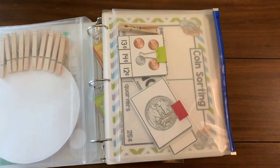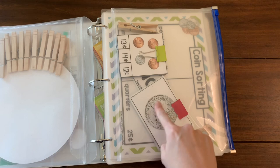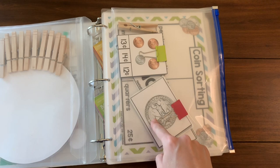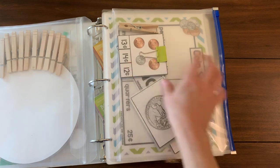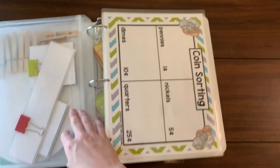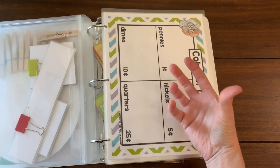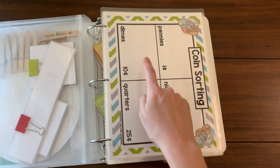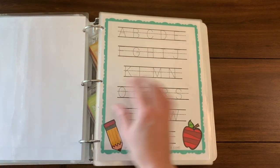Here are some fun money activities that I found from a couple of different sites — I will link to everything in the blog post. In here I have some money puzzles; I love these because the pictures are just so clear. Then I have some money clip cards, and then a money sorting page where I can give her a big bowl of coins and she can sort them into the proper squares by value and name.